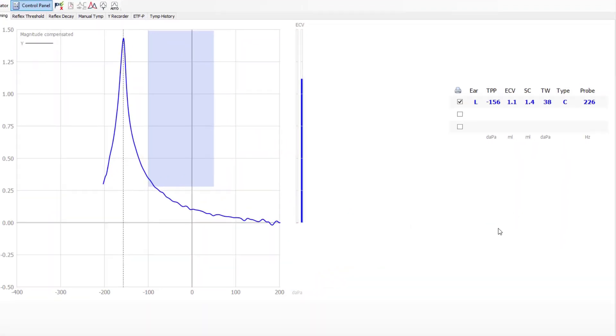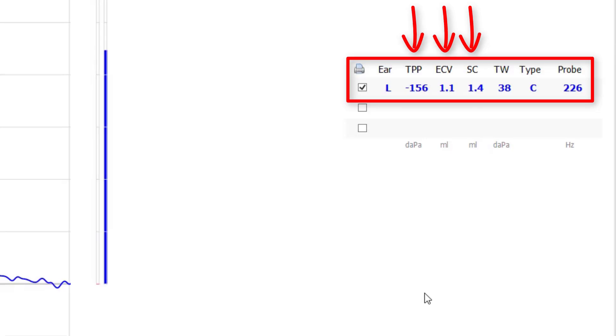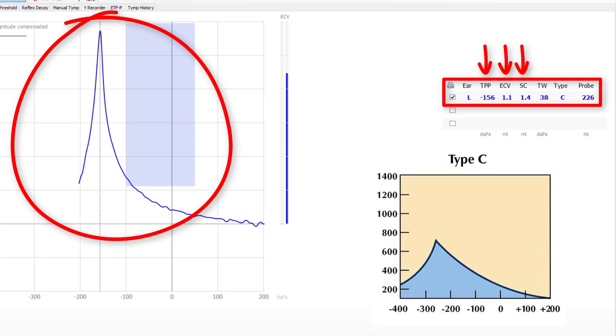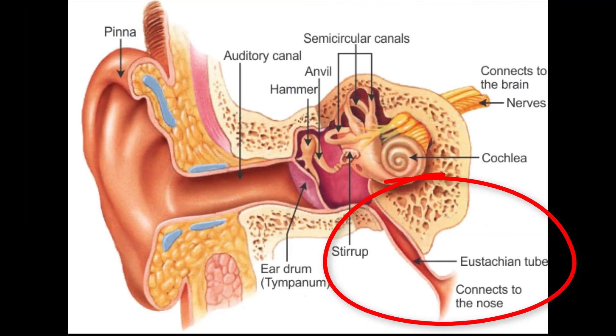Next, we have a tympanogram with a normal ear canal volume of 1.1 cubic centimeters, a normal static compliance of 1.4 milliliters, but a middle ear pressure of negative 156 decapascals. This individual has what we call a Type C tympanogram, illustrated by a defined peak but with a tympanometric peak pressure below the normative range of negative 150 decapascals. This is a case of Eustachian tube dysfunction, which is when the Eustachian tube connecting your middle ear to your throat does not function properly, causing a negative middle ear pressure that pulls on your eardrum — again giving you the perception that your ear is clogged.